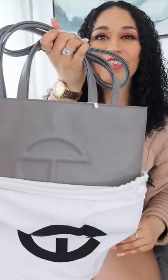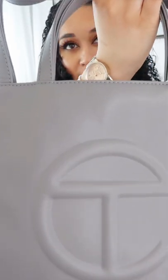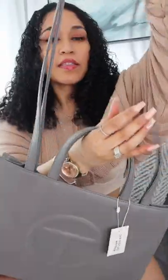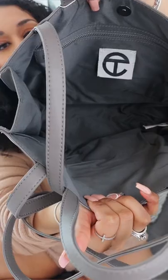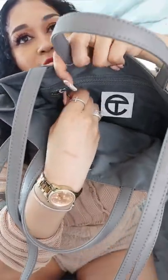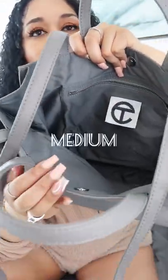Here she is — isn't she pretty? Here's the logo. This is in the color gray. She has the crossbody straps and then the hand straps. Here is the inside — she has a little zipper compartment right there, so you could probably put a phone in there. This is the size medium.